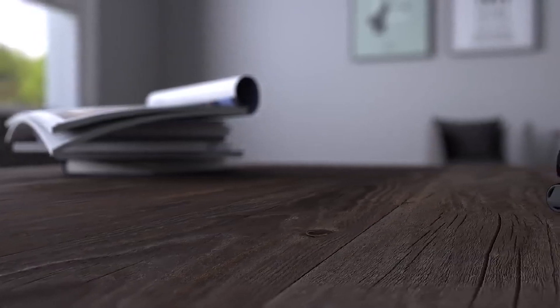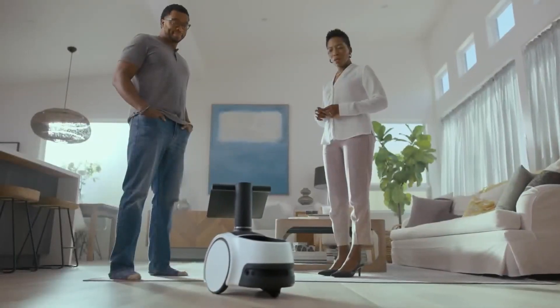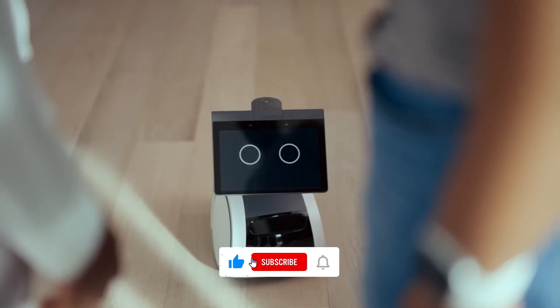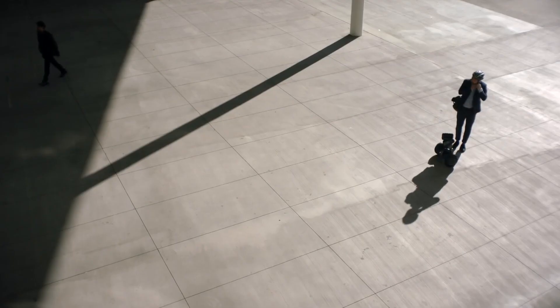And that's it for home robots that will blow your mind. What is your favorite robot, and why? Do tell us in the comments section. If you enjoyed this video, please give it a thumbs up and hit the subscribe button. We recommend checking out the video on the best robots on Amazon next. We'll see you next time.